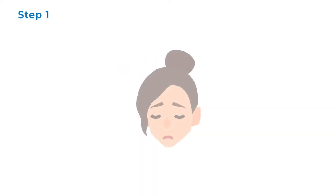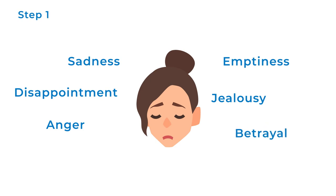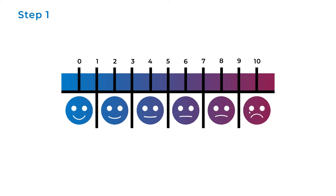It works well if you have a notepad and pen to write down your answers. Step 1: Think about the situation that's upsetting you. What emotions and feelings do you have? How intense are they? Rate the intensity from 1 to 10, with 10 being the most intense.